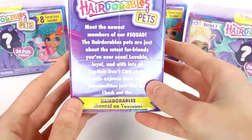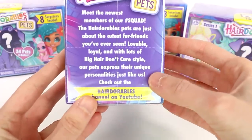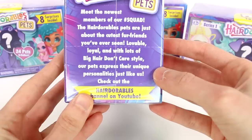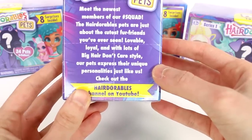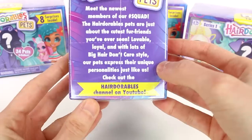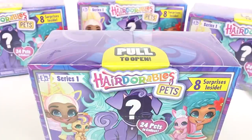It says 'meet the newest members of our squad.' The Hairdorables Pets are just about the cutest fur friends you've ever seen — lovable, loyal, and with lots of big hair, don't care style. Our pets express their unique personalities just like us. Check out the Hairdorables channel on YouTube. I have 4 of them to open up for you guys today.